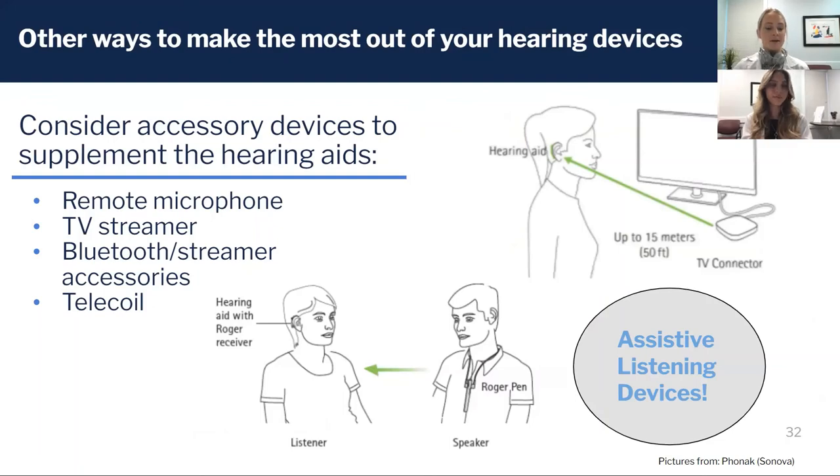For example, a remote microphone is something someone else wears — they talk into it and it gets transmitted wirelessly to the listener's hearing aids, so it's like their voice is only a few inches from both ears. That helps make their speech much more clear. A TV streamer works in the same way: a little box plugged into the back of the TV sends sound directly to the listener's hearing aids.